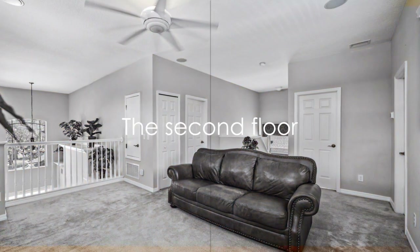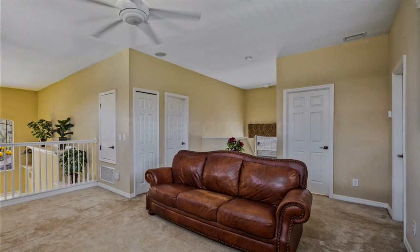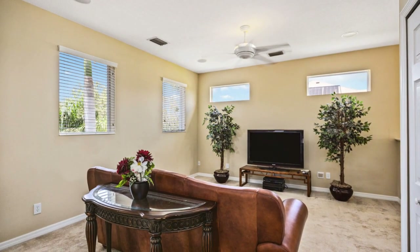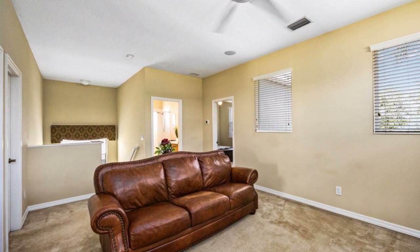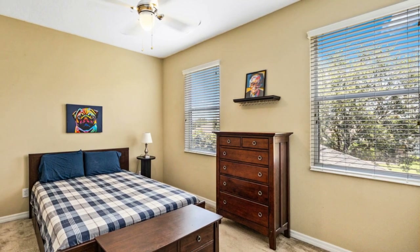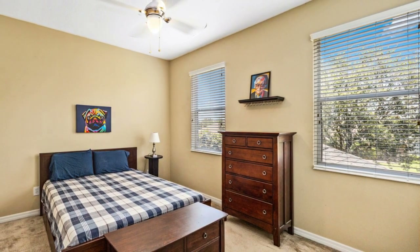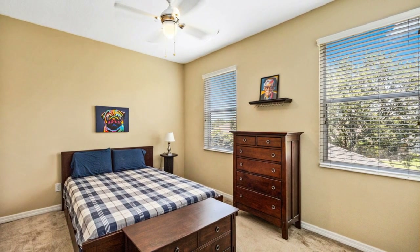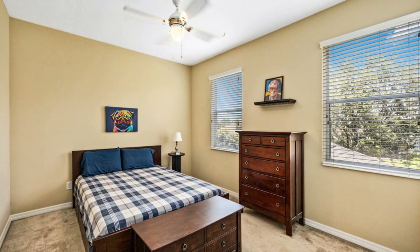Ascending to the second floor, where comfort and privacy reign, the upstairs den is a flexible space that can serve as a peaceful reading nook, a fun-filled game room, or even an intimate home theater. Here you'll also find two generously sized bedrooms, each echoing the home's contemporary aesthetic.